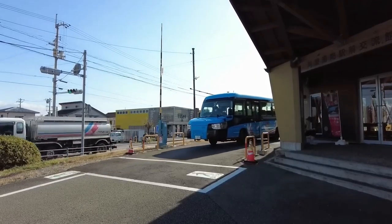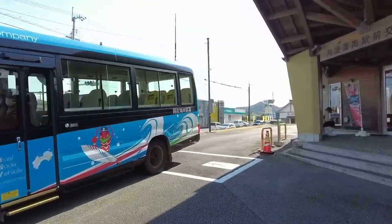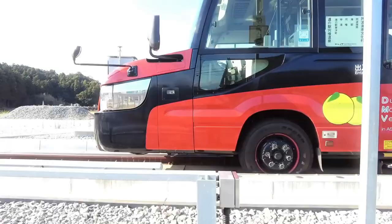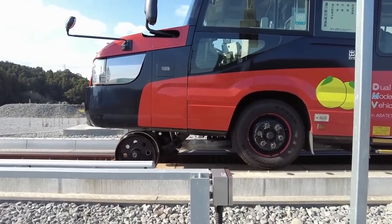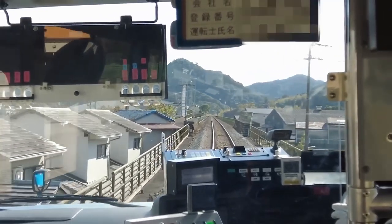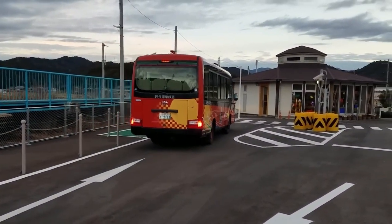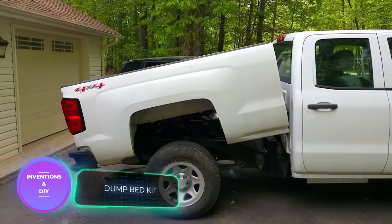Japanese engineers didn't develop these buses from scratch; instead, they cleverly modified existing diesel models and achieved reduced fuel consumption, which benefits the environment. However, safety concerns meant creating separate routes for the new vehicles. The result is not only convenient transport but also a great attraction for tourists.